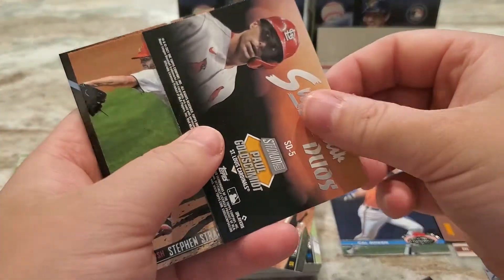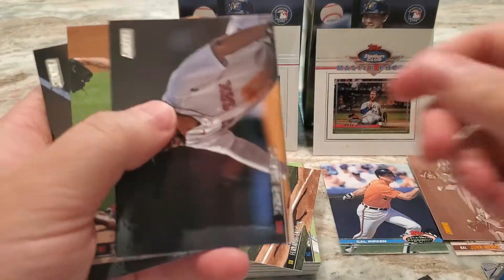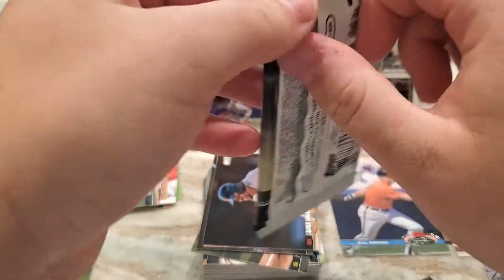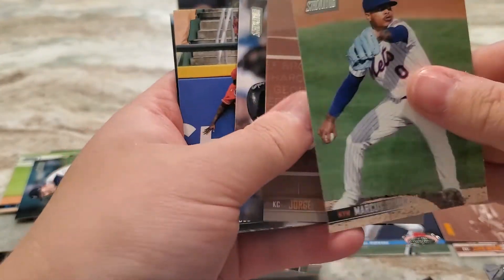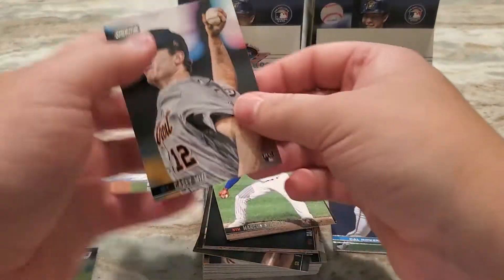There's the Terry Scooble regular. Superstar Duos of Paul Goldschmidt and Yadier Molina — another nice insert. I always really like the Stadium Club inserts, I think they look really awesome. For binder material, Stadium Club is definitely one of my favorites — I'd imagine it's got to be a lot of other people's favorite too, just to throw some stuff in a binder. Jorge Soler, Frank Thomas, Aristides Aquino, and Casey Mize is a nice rookie.